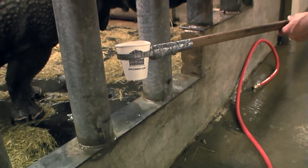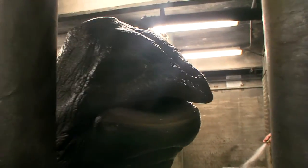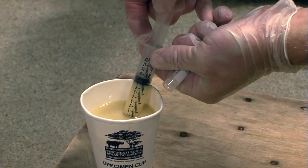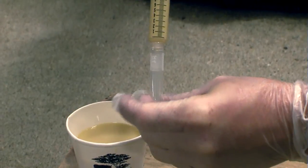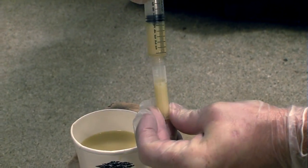Indian rhinos are really good about being conditioned for certain processes. The keepers have them conditioned for ultrasound and AI, but they're big babies when it comes to blood collection — they don't like a little tiny needle stick in their skin. So we work around that and collect samples that way.